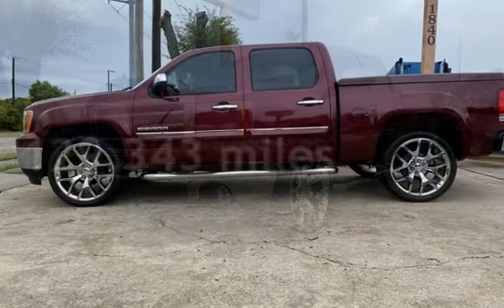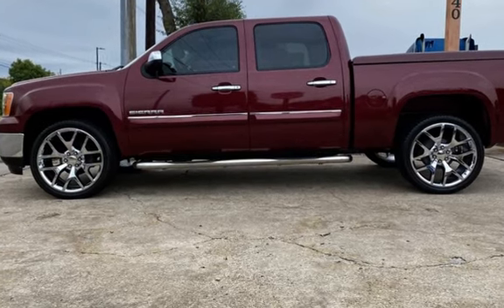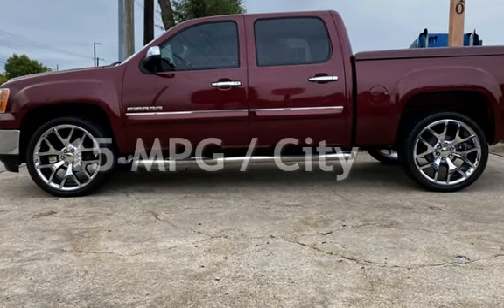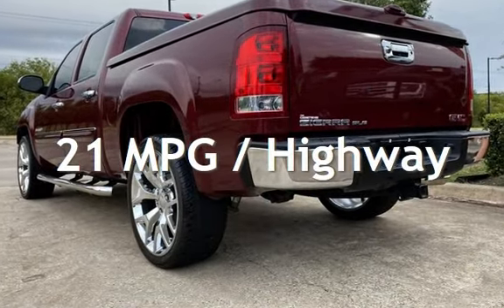This GMC has less than 130,000 miles on the odometer. Estimated fuel economy for this vehicle is 15 miles per gallon in the city and 21 miles per gallon on the highway.